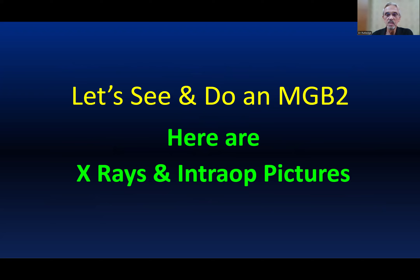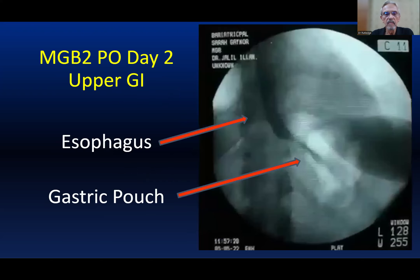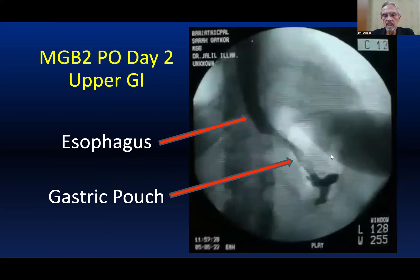Let's see and do an MGB2. Here are the x-rays and intraop pictures of an MGB2. This is an x-ray of an MGB2 patient on the morning after surgery. This is the chest, and the dye here is coming down the esophagus and into the gastric pouch. And those of you who know — it shouldn't be this small. And that ain't a normal stomach.